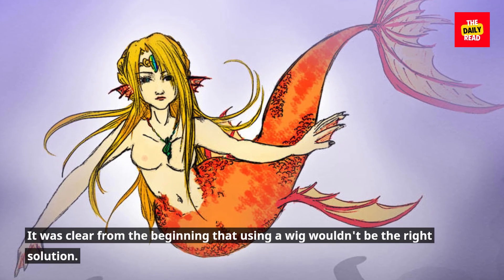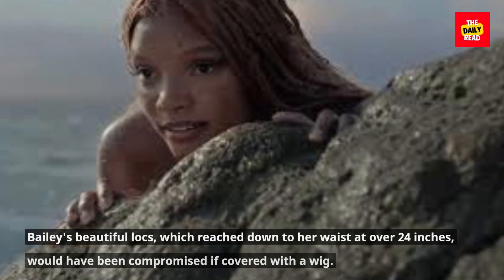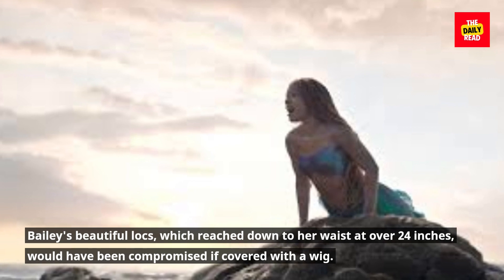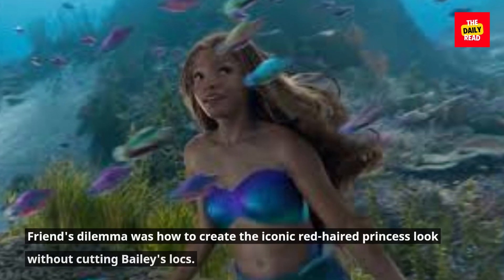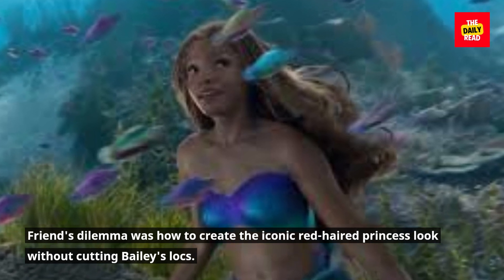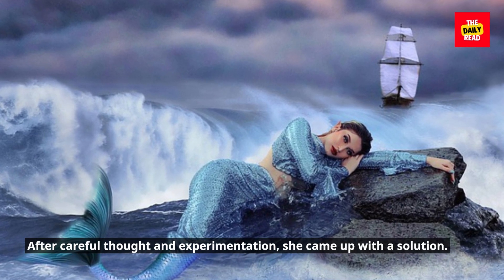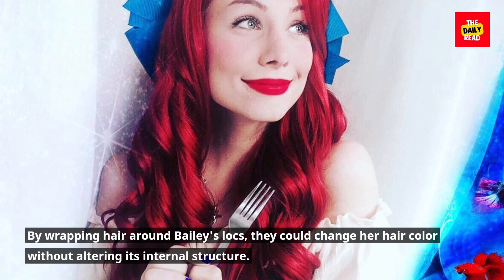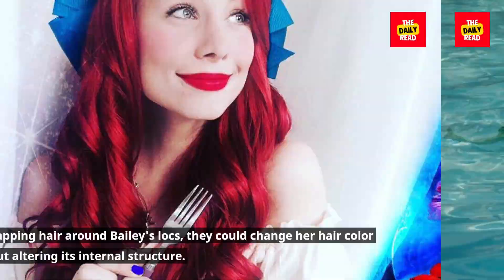It was clear from the beginning that using a wig wouldn't be the right solution. Bailey's beautiful locks, which reached down to her waist at over 24 inches, would have been compromised if covered with a wig. Friend's dilemma was how to create the iconic red-haired princess look without cutting Bailey's locks. After careful thought and experimentation, she came up with a solution: by wrapping hair around Bailey's locks, they could change her hair color without altering its internal structure.